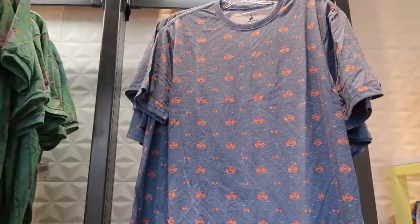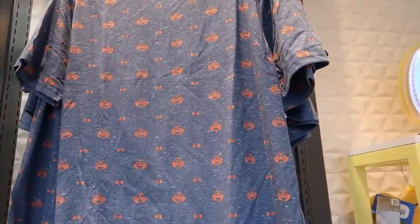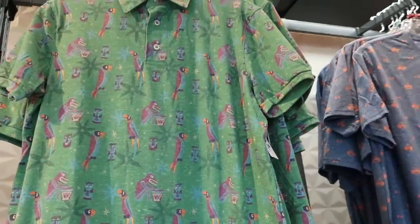Captain Jack's Antique Shop. I like this Mr. Toad shirt - that one's fun. $34.99 for this. If it's a polo, it's $44.99 from the Tiki Room. These are kind of fun - it's the two-sided sequins so you can change the design from purple, make it pink, make it blue. And because of that, it is $39.99.